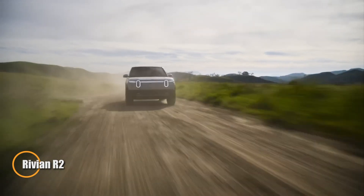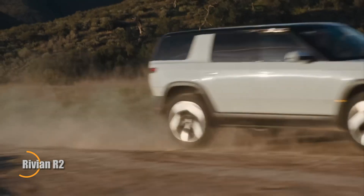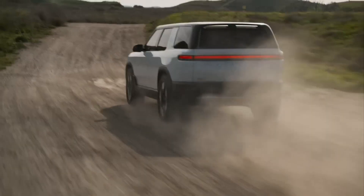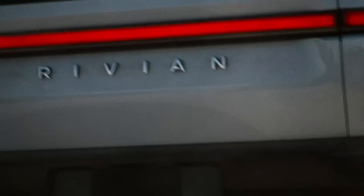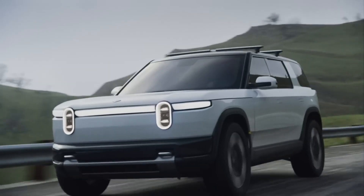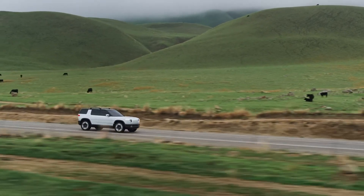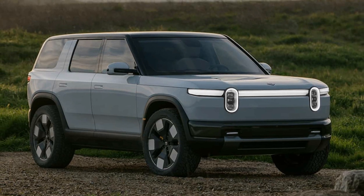The Rivian R2 is an upcoming all-electric SUV designed to build on the success of Rivian's original R1 series while focusing on more compact, urban-friendly dimensions. Set to expand Rivian's lineup, the R2 promises a versatile driving experience with a sleek design and advanced technology. It features an electric powertrain that delivers impressive acceleration and efficiency, aligning with Rivian's commitment to sustainability and performance. The R2 will offer cutting-edge features including a spacious modern interior with smart connectivity options, a high-tech infotainment system, and advanced driver assistance technologies.